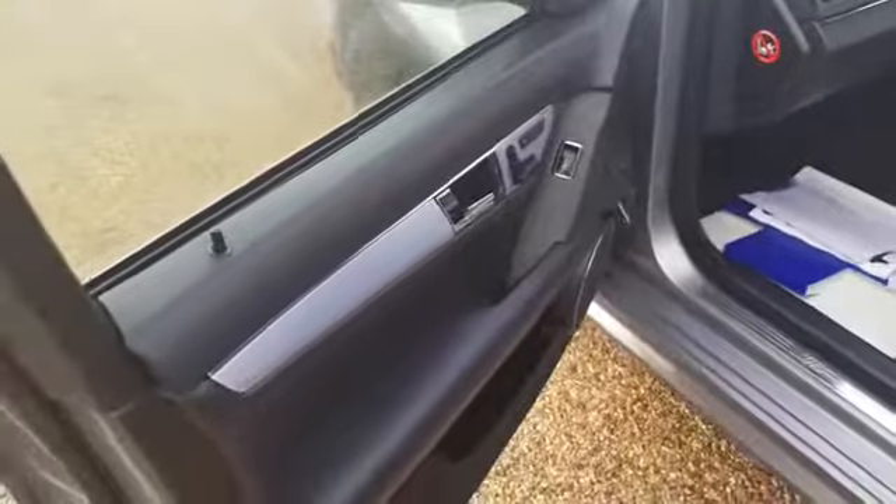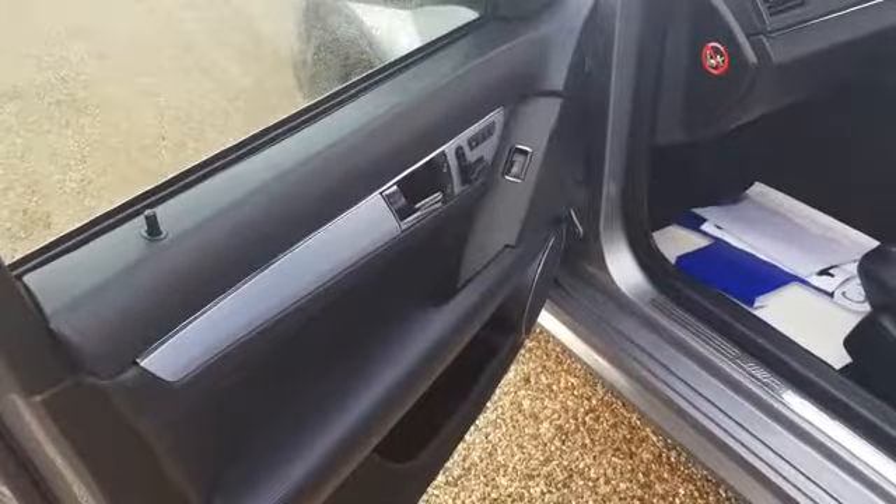You've got electric and memory seats and the lock and unlock facility. Door cards are in fantastic condition with the electric windows as well.